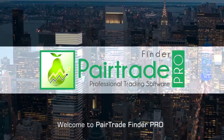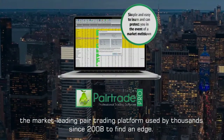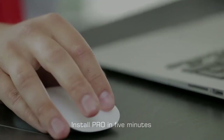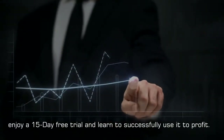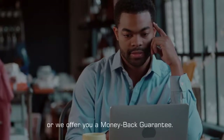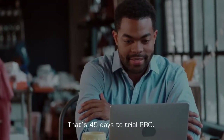Welcome to Pair Trade Finder Pro, the market-leading pair trading platform used by thousands since 2008 to find an edge. Install Pro in five minutes, enjoy a 15-day free trial, and learn to successfully use it to profit. Generate consistent trading profits in less than 30 days or we offer you a money-back guarantee. That's 45 days to trial Pro.